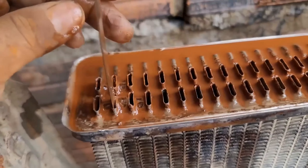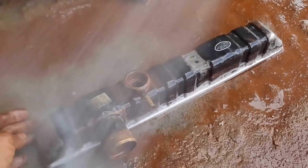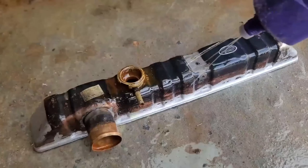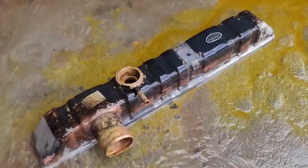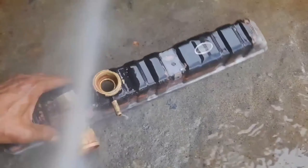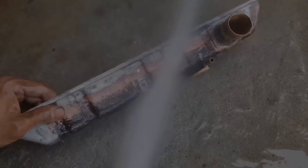Tap water, rich in minerals like calcium and magnesium, poses a threat to radiators. These minerals accumulate over time, forming deposits that hinder the heat transfer process. As a result, the radiator's efficiency diminishes, leading to increased energy consumption and potential overheating. The minerals in tap water also contribute to corrosion within the radiator and the heating system at large.